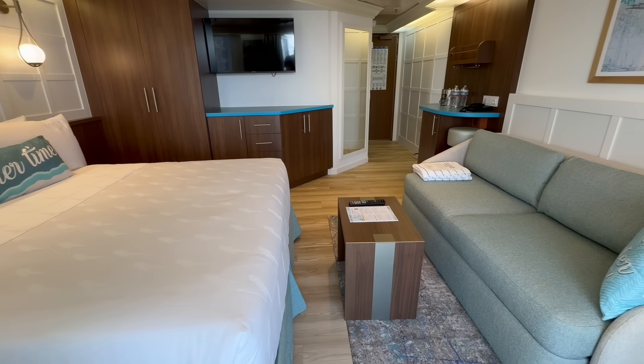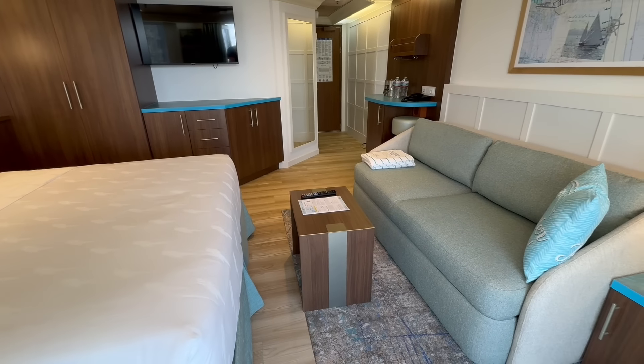Would we book a suite again — a Grand Terrace suite specifically on Margaritaville at Sea Islander? Absolutely. We hope to go on the Islander again in the future, and when we do, we'll definitely be looking at all the suite options. That was our experience on the Margaritaville at Sea Islander in a Grand Terrace suite.